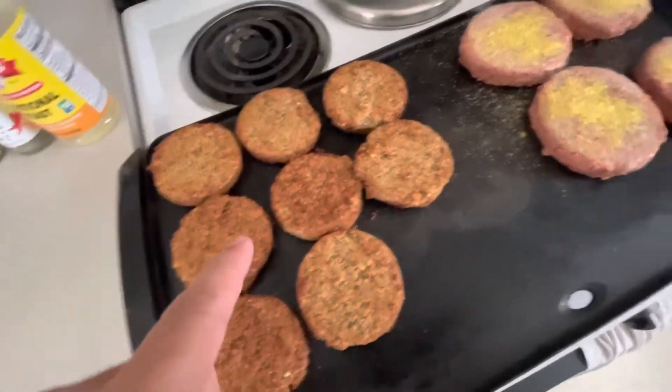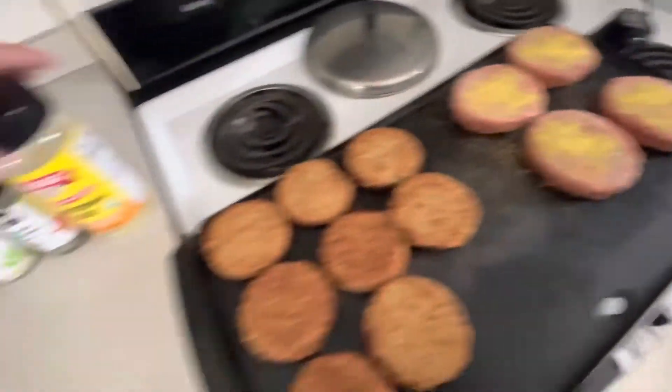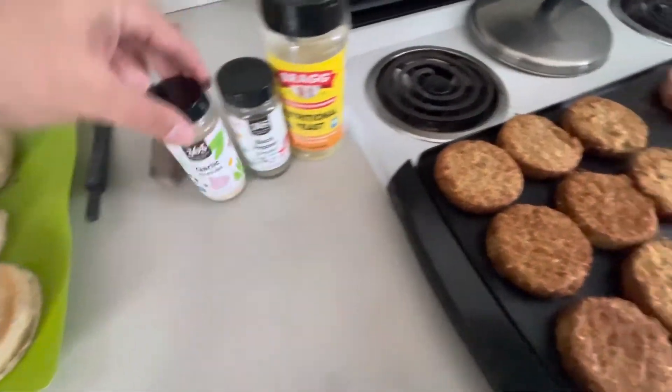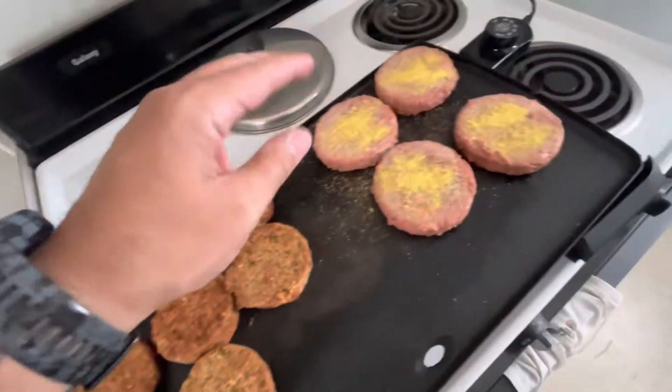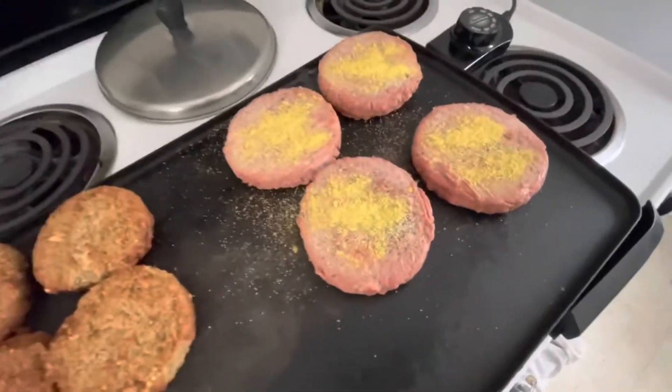We got the plant-based sausage and the plant-based burgers cooking up now. I'm just seasoning them up with nutritional yeast, black pepper, garlic — keeping it super simple. After I flip these burgers, I'm going to add barbecue sauce to them and cook them the rest of the way with some barbecue.